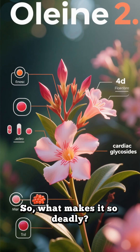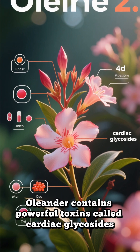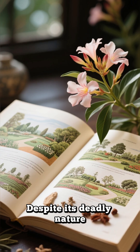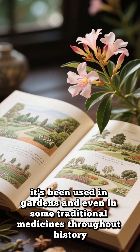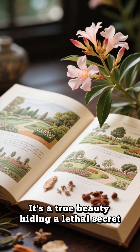So, what makes it so deadly? Oleander contains powerful toxins called cardiac glycosides, which directly attack the heart and can cause it to stop completely. Despite its deadly nature, it's been used in gardens and even in some traditional medicines throughout history. It's a true beauty hiding a lethal secret.